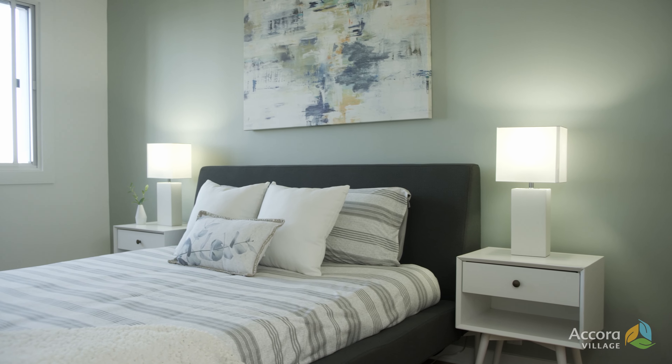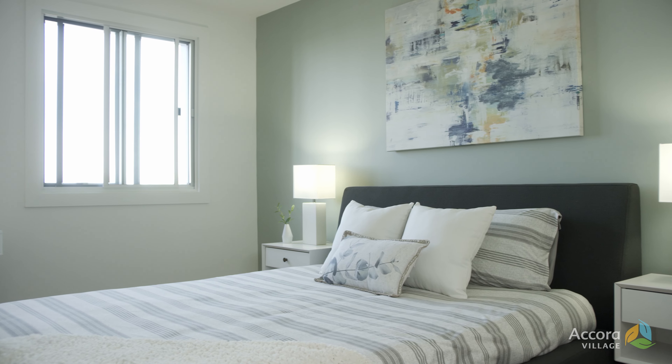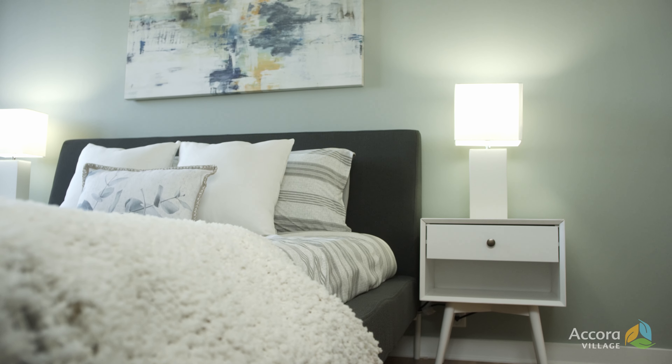This one bedroom apartment is so bright and airy — I loved working with the white walls and the warm wood colors of the finishes. The goal was to work with the Scandinavian vibes paired with the blue accents throughout.